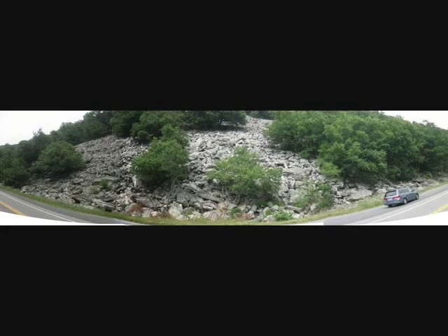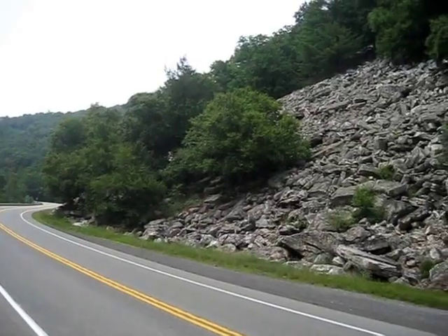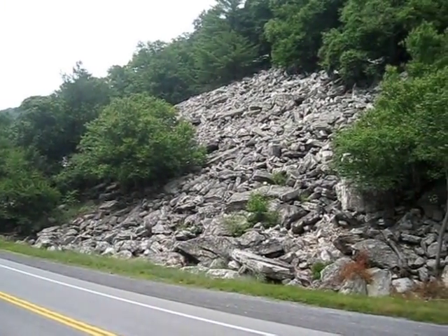Here is an overview of the north side of the gap from the road level, Pennsylvania Route 36. Unlike many of these boulder fields in Pennsylvania, these boulders come right down to the road and are easy to access.